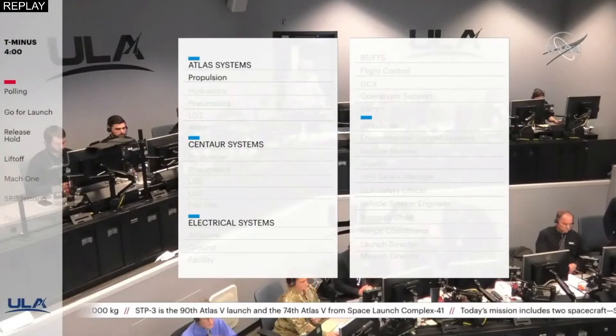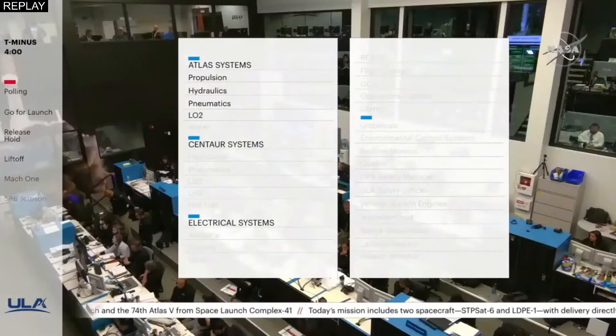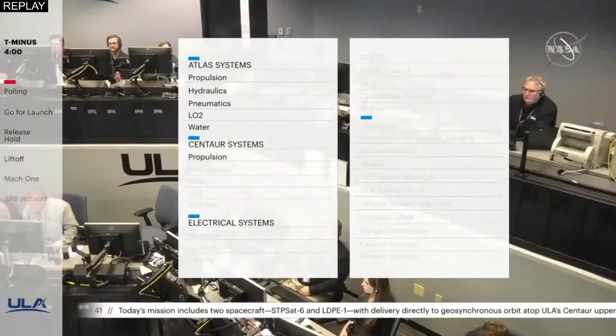Hydraulics. Pneumatics. LOX Water. Centaur systems propulsion Pneumatics, LOX, LH2.